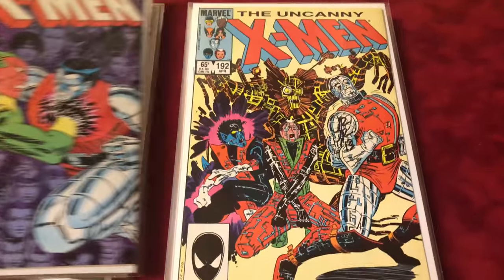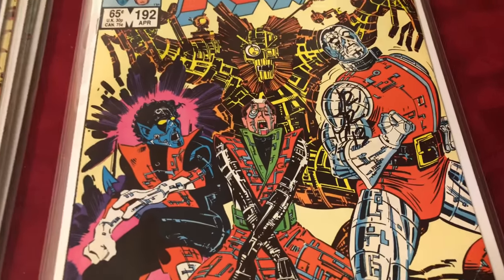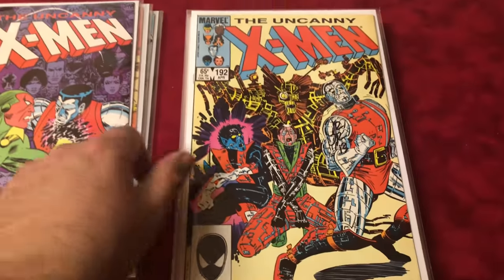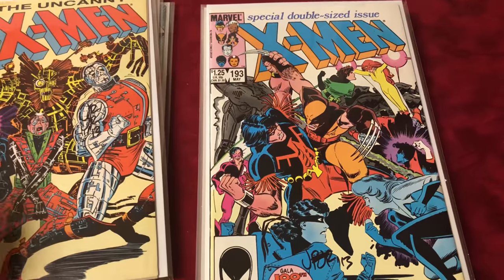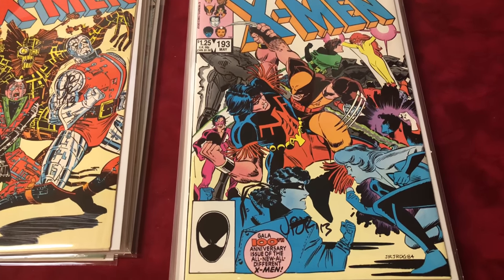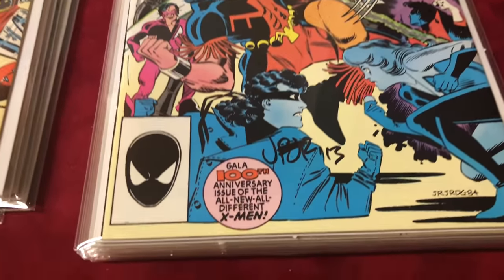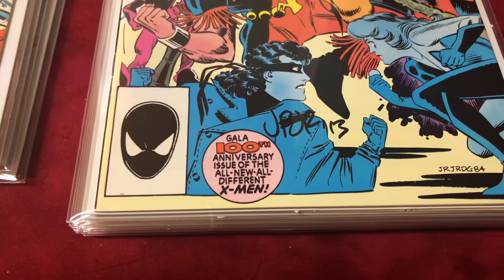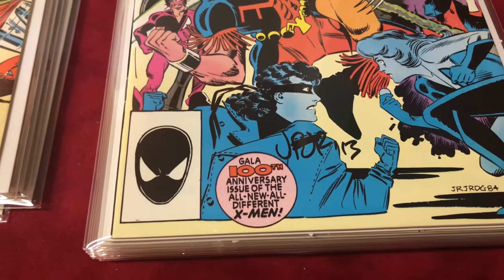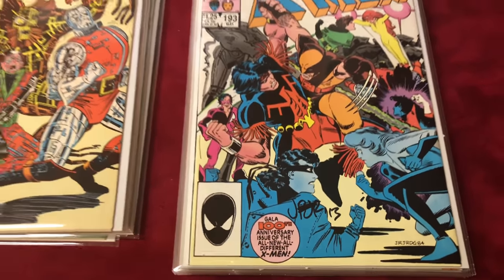#192 signed by John Romita Jr. I like the way he signs it — he kind of just finds a little spot to put it so it doesn't really kill the book. #193 — first Firestar, first Thunderbird — the new Thunderbird — John Romita Jr. 100th anniversary issue of all-new and all-different X-Men. It started at #94 and it's at #193 — that's 100 issues.